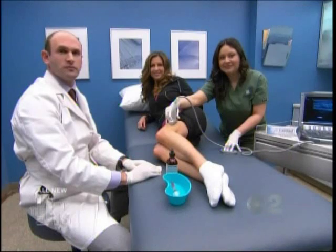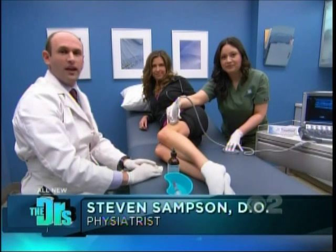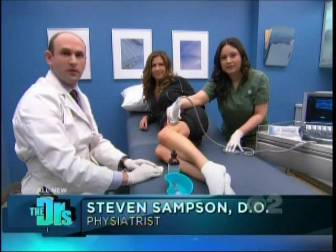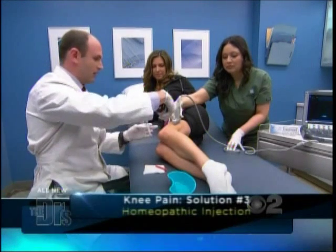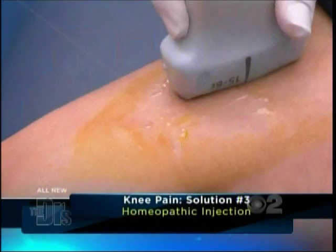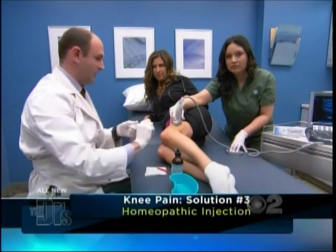Dr. Sampson, you're talking about injections today. That's correct, Travis. Today we're going to demonstrate an alternative natural homeopathic injection called Tremil. This injection in this case is going to be used for a painful tendon called the iliotibial band, which is on the outside of the knee and can become very tight and painful.